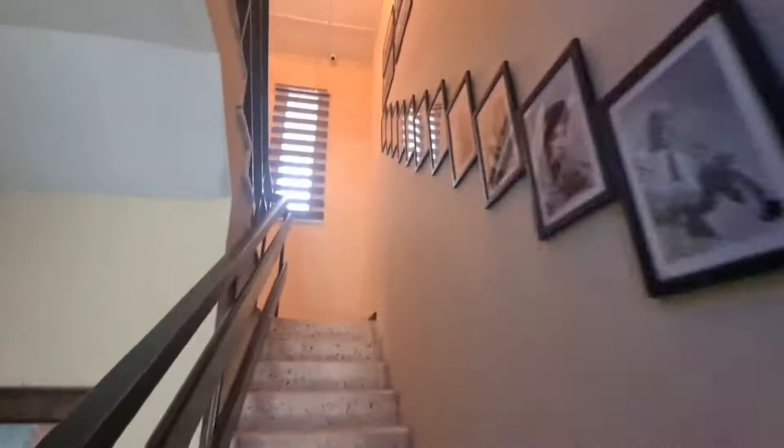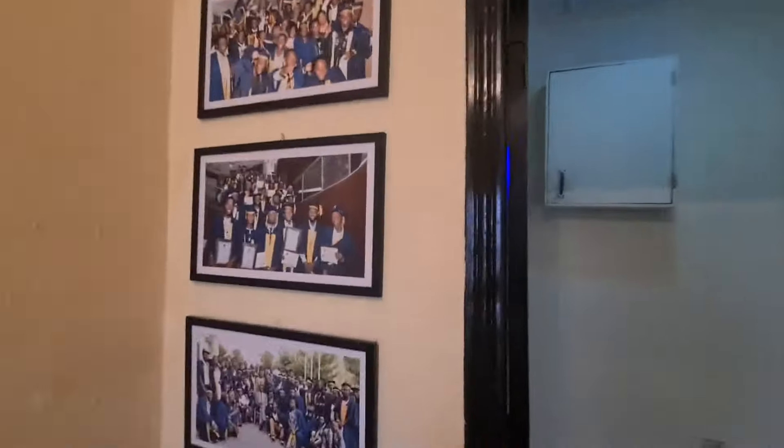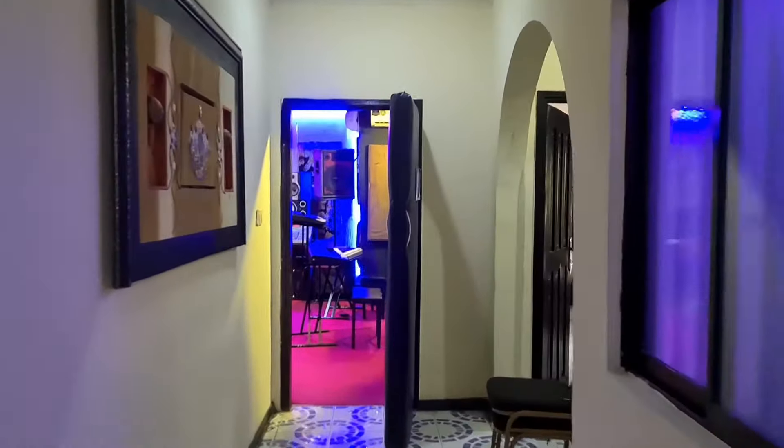Moving up the stairs, look at those legends. And up the wall, we have portraits of our graduated students. And we are going to the live studio right now.